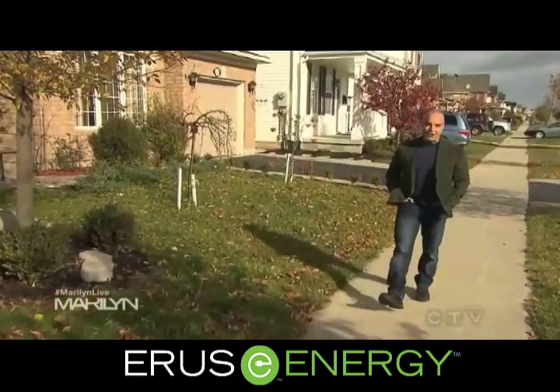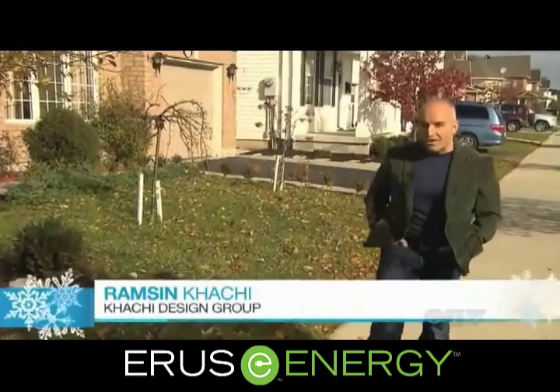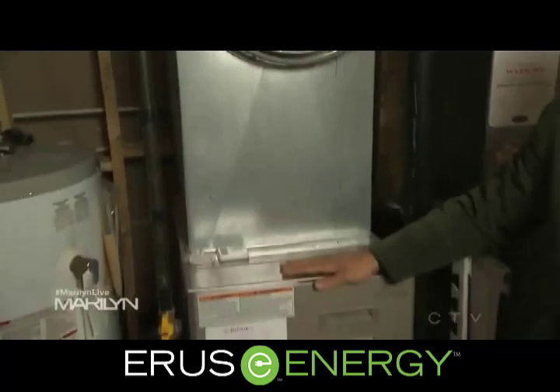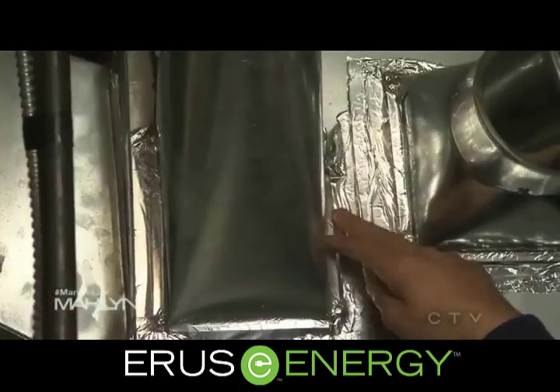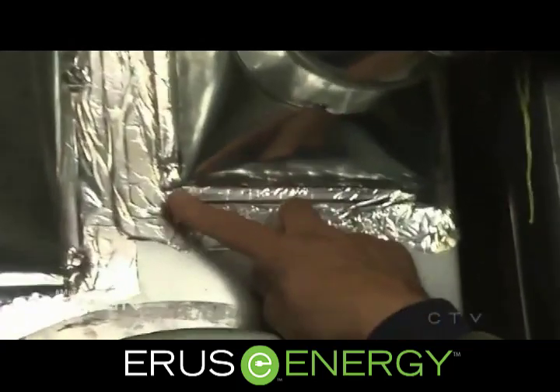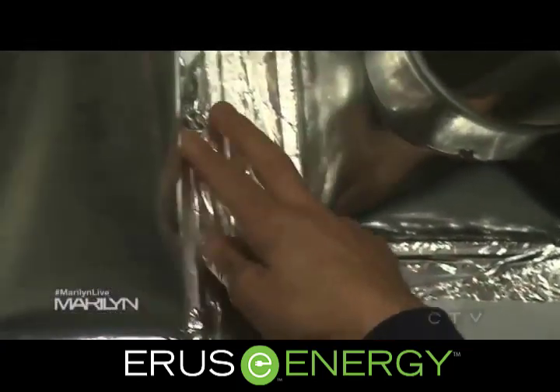Whether your house is 10 or 100 years old, there are a few key areas where heat loss occurs. I'm going to show you how to troubleshoot those zones so you can have yourself a nice warm winter. This house has a forced air heating and cooling system. One of the problems here is there's a lot of leakage through all the joints in the ductwork, so the air doesn't quite make it to the furthest rooms away from the furnace room. Even when people try to tape the joints, it dries up over time and falls off, causing additional leakage.